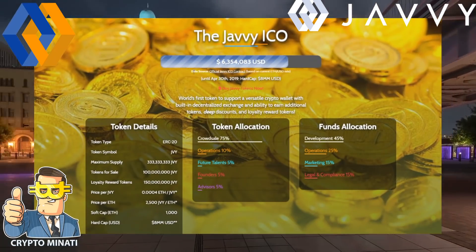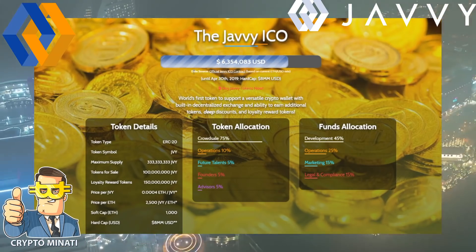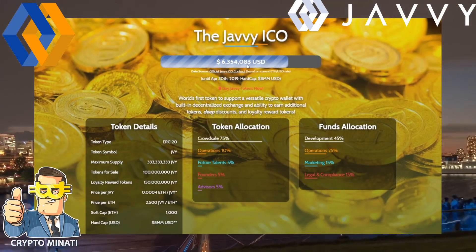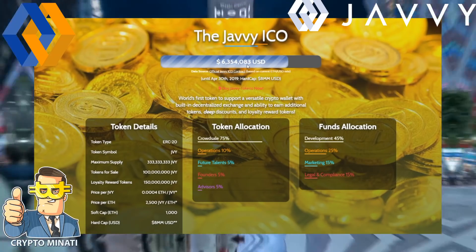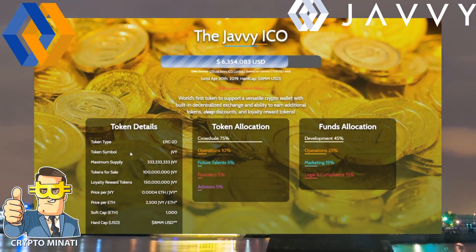Their ICO is going to end soon because they have already achieved their soft cap. The pre-ICO is over and the main ICO is currently ongoing. They have already collected 6.3 million USD, so you can say it's a successful project. The token type is ERC20 on the Ethereum blockchain.